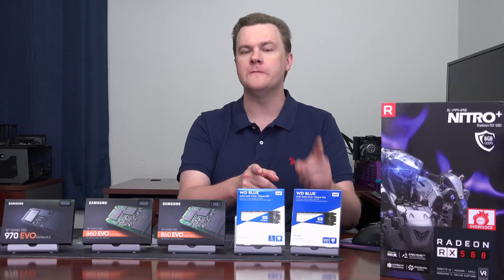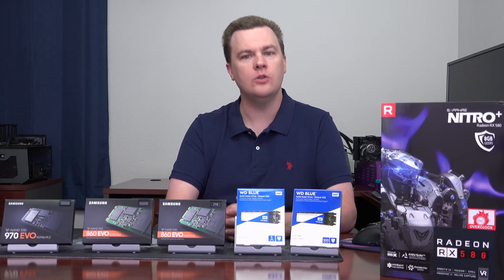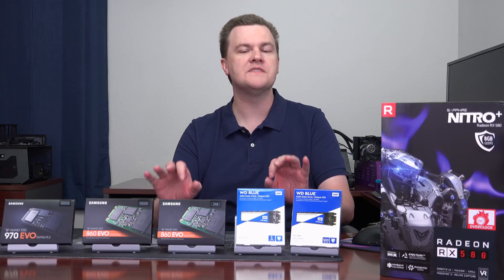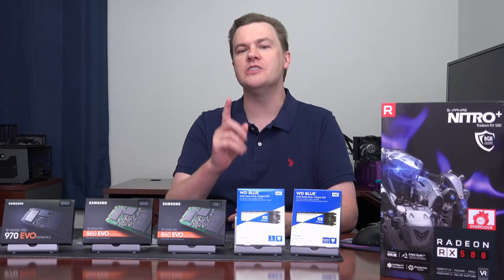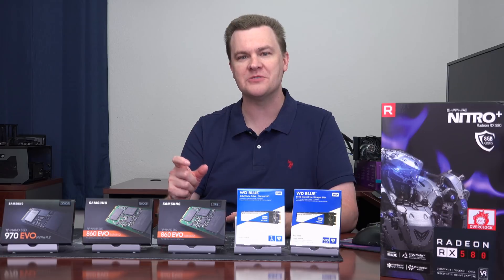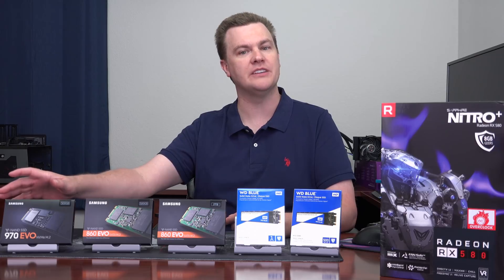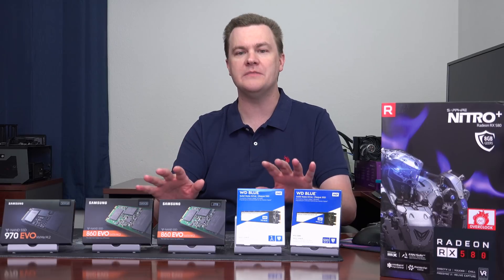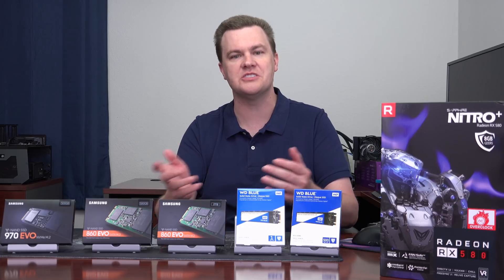We're looking at the Western Digital Blue 500 gigabyte and one terabyte, and Samsung 860 Evo 500 gigabyte and a whopping two terabyte drive. Now all four of these drives are SATA drives — serial ATA — but they are in the M.2 form factor. Don't confuse that with NVMe, non-volatile memory express, which is a PCI Express based drive. You can see the Samsung 970 Evo here, also an M.2 drive, but dramatically different in performance. M.2 drives, if they're SATA, are no faster than their two-and-a-half inch versions.